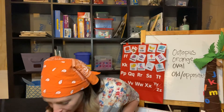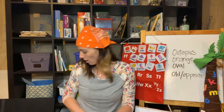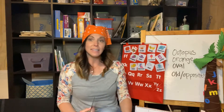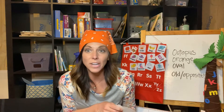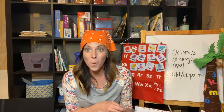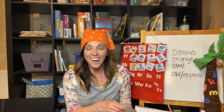Was that fun to learn about octopus? Okay, what orange things did you guys find? Can anyone tell me anything orange they found? Wow, that's so great. You guys did such a good job. I love it.